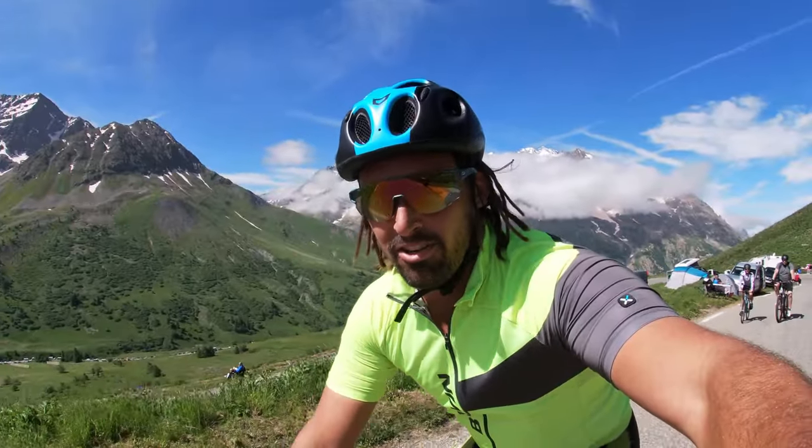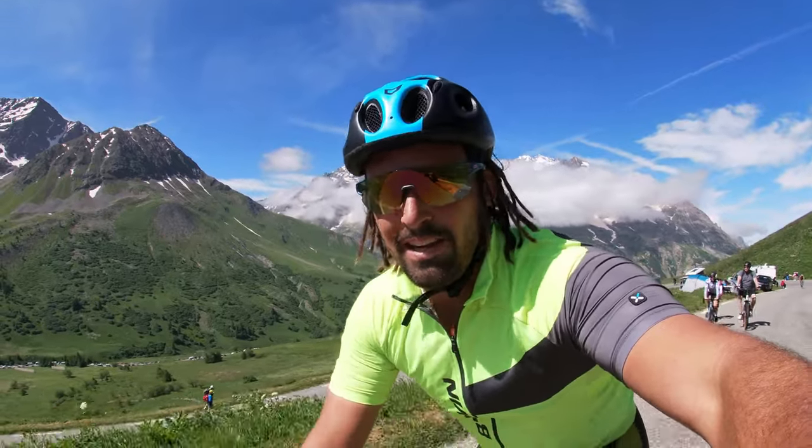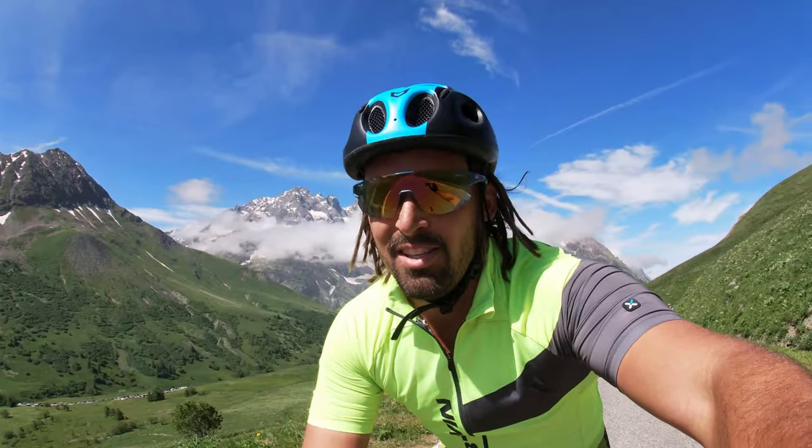The Col de Galibier needs no introduction, but I'll give it one anyway. It's synonymous with the Tour de France — the second most frequented Col in the history of the Tour. Can you guess what the first one is? It was first summited way back in 1911 and has been climbed dozens and dozens of times since then, usually from the more famous — or perhaps infamous — northern side.